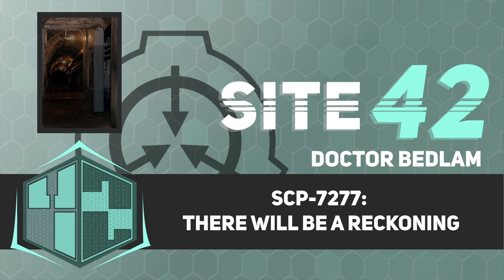Good afternoon. For those of you who are new, I am Dr. Bedlam, and in today's briefing, we will be discussing SCP-7277. There isn't any objectionable material in this document, so let's begin.